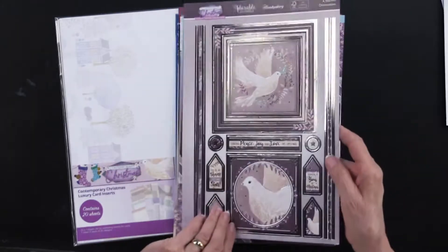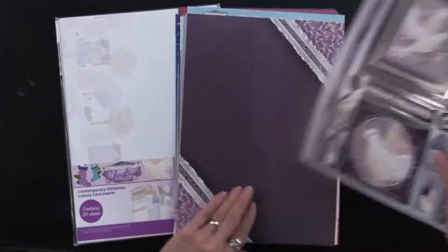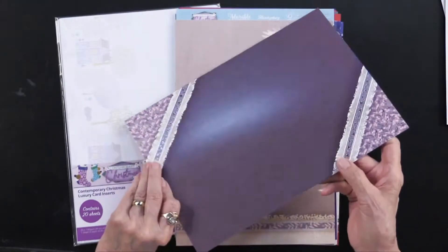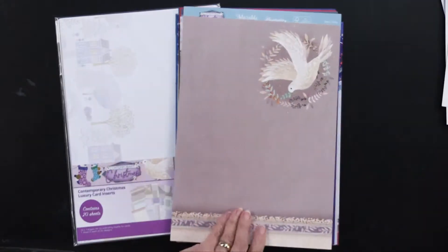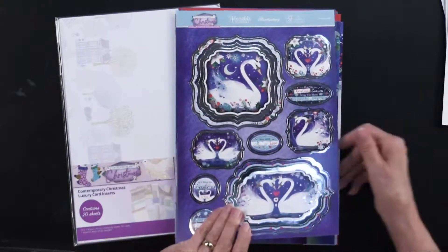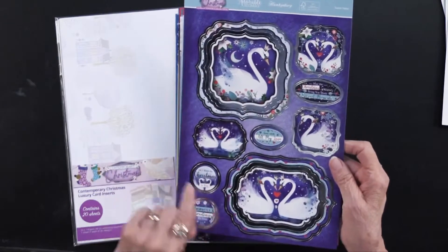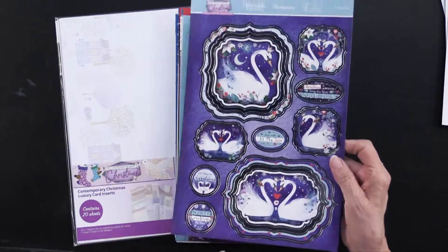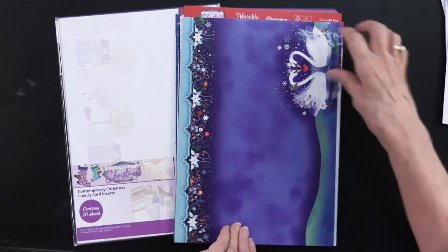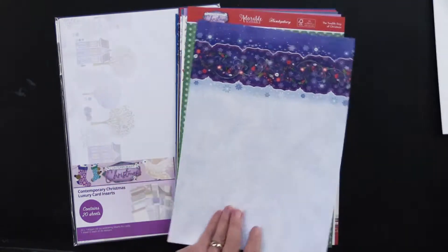Here we have Peaceful Christmas Time — that would be nice. The silver. And that's going to be in an insert and also the printed. Here we have Swan Lake, a scent with all my love. All I want for Christmas is you. And the foiled and the printed.